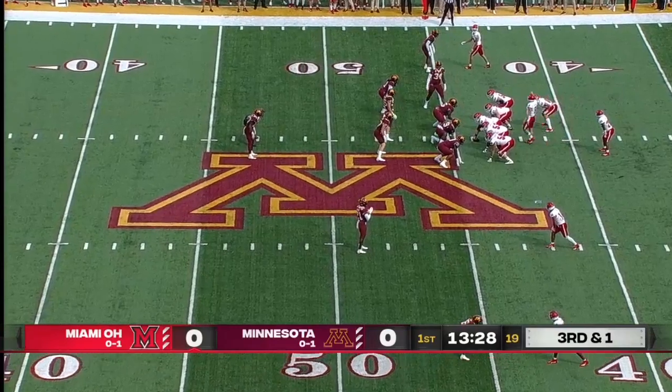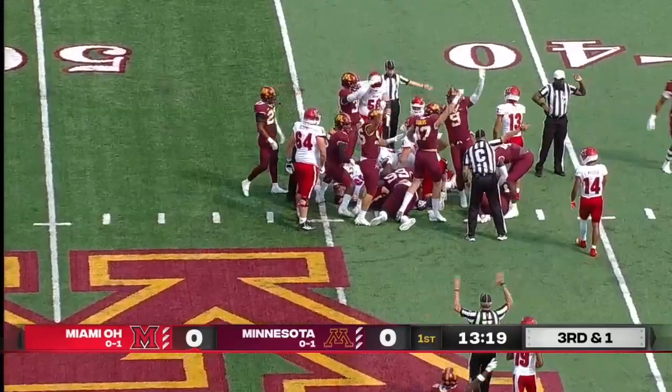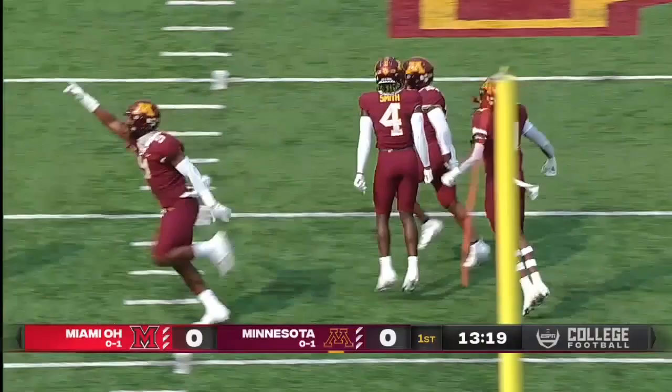Miami was 3 of 15 on third down in the opening game against Cincinnati. The ball is dropped on the snap. Who will come away with it? Minnesota is pointing like they have the turnover. And it's Golden Gopher football.